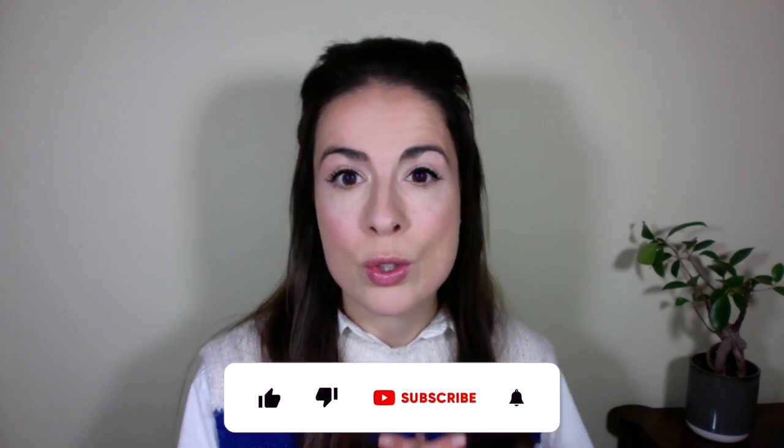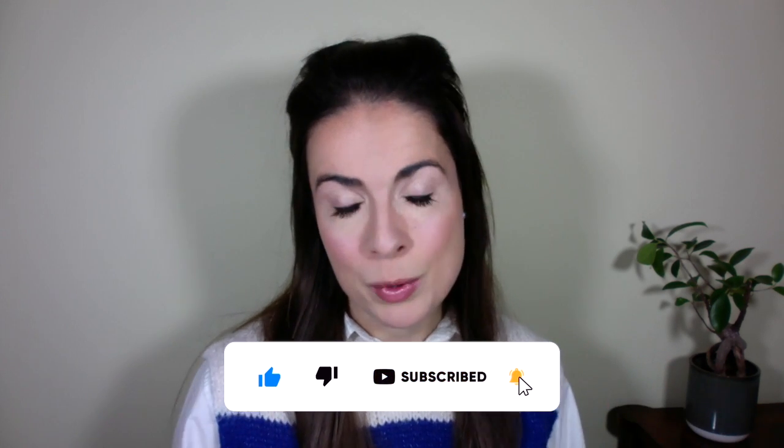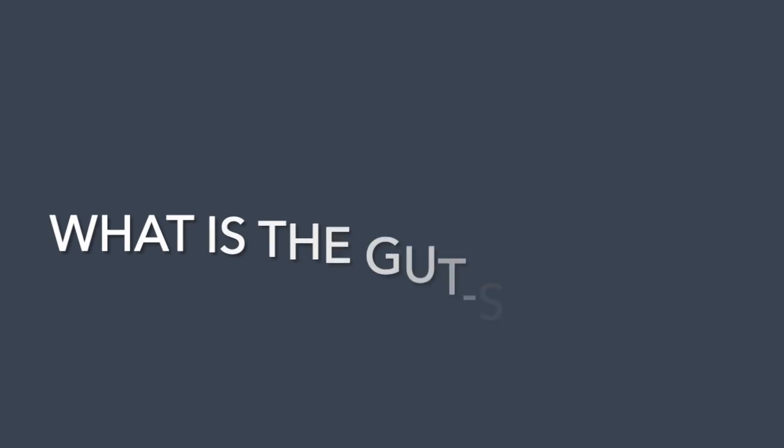A quick hello if you're new here — my name is Fiona and I'm a registered nutritionist with a master's degree in nutritional medicine. On this channel we talk about how to eat for great skin, because true skincare starts on your plate. If you haven't already, please consider hitting the subscribe button. So let's get into this — what is the gut skin axis?